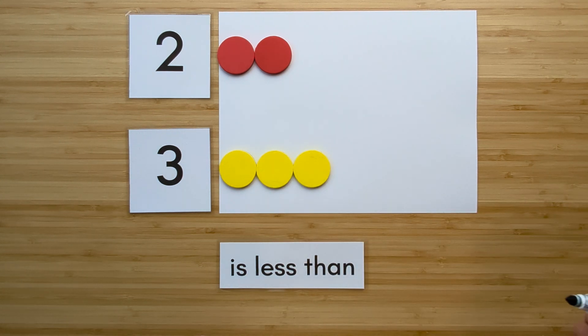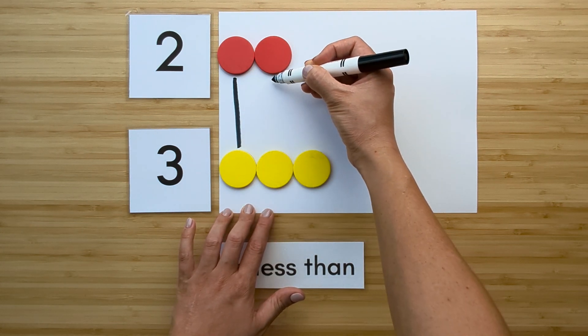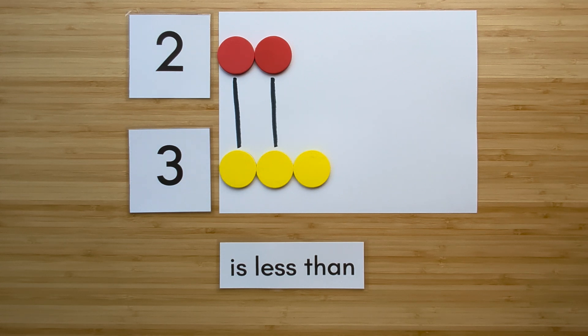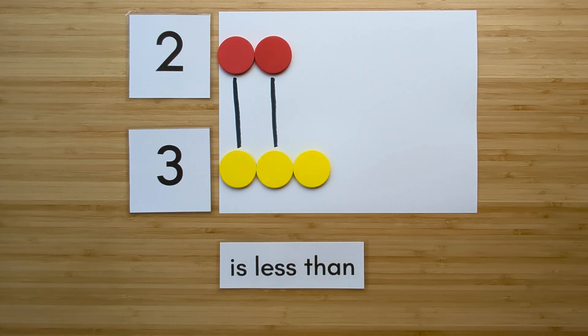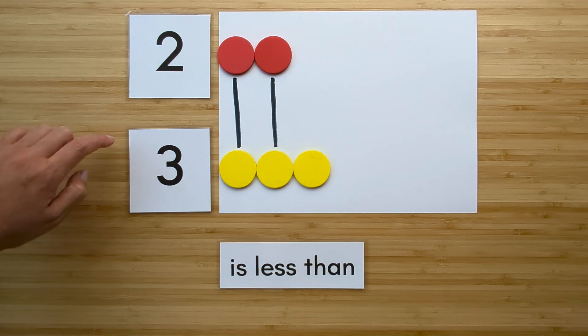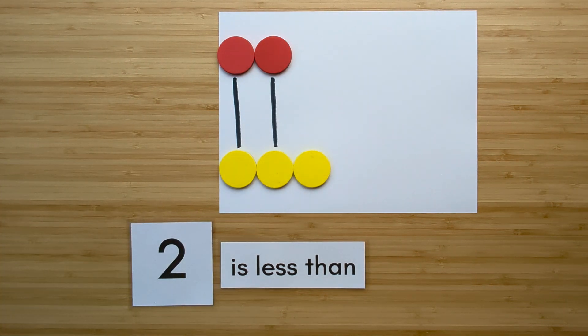Now let's compare. Match them up. Which one has extra? Three has extra. So two is less than three.